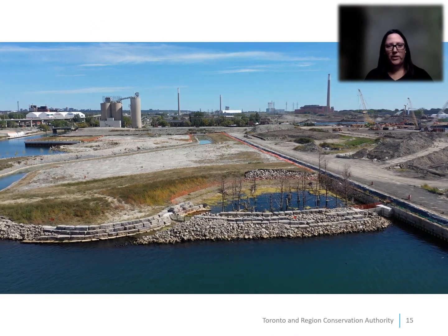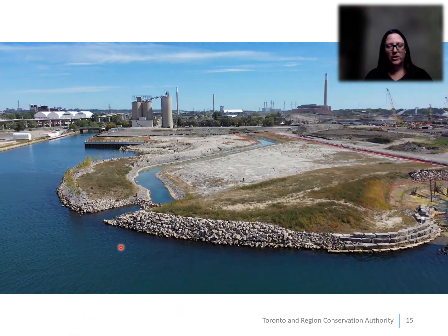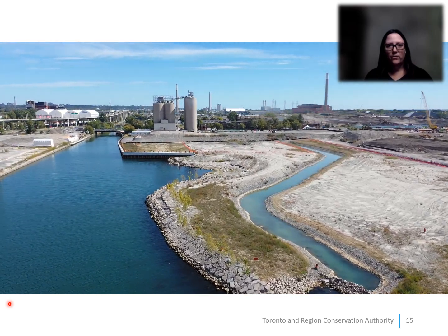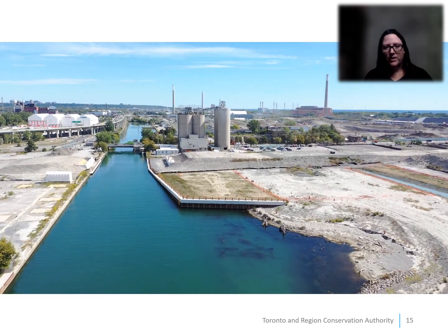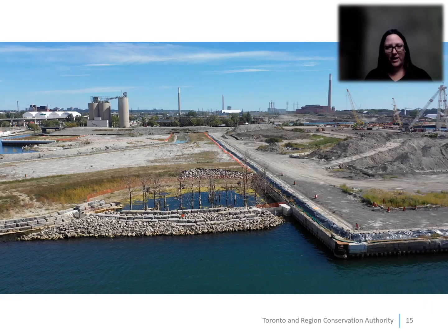Here's a drone video from 2020. We are just passing the West Cove over here, and this is the connecting shoreline in between the coves. You'll notice in the coves that there's quite a bit of woody material — if you look here in the North Cove, you can see underwater there's woody material there. We're now looking into the Keating Channel as it is today.